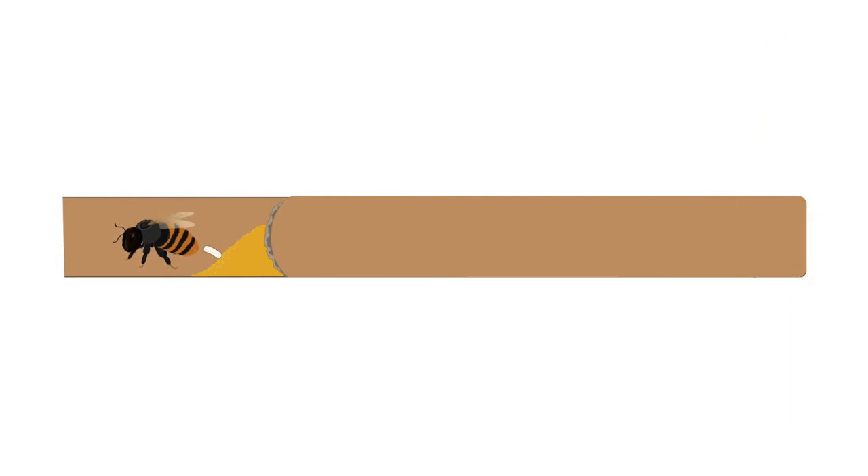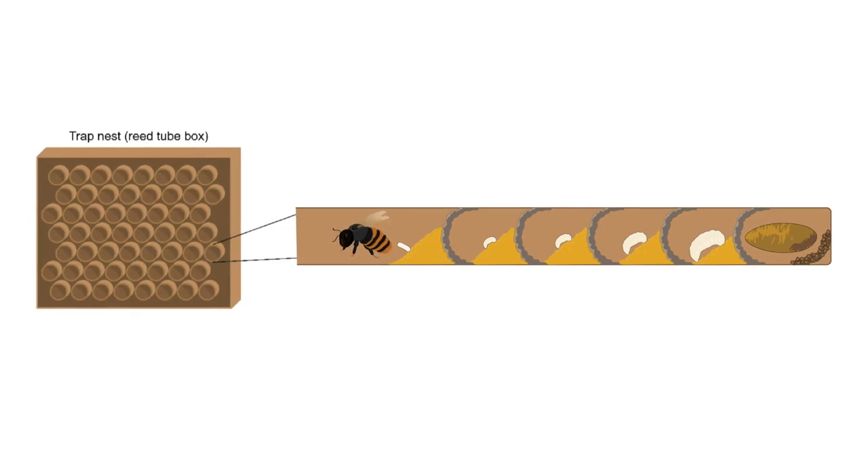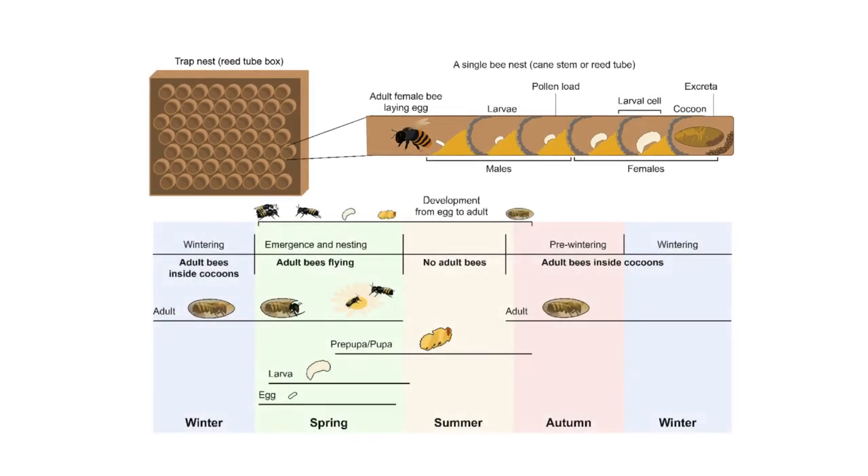The red mason bee is uniquely suited for this type of chemical accounting. Mother bees seal their eggs with enough food to complete the pupal and larval stages. Each tiny bee incubator is thus a virtually closed system, as all or most of their pollen store is converted into body mass, cocoon material, or excrement. This enabled the research team to monitor the biological flow of various elements through the bee life cycle.